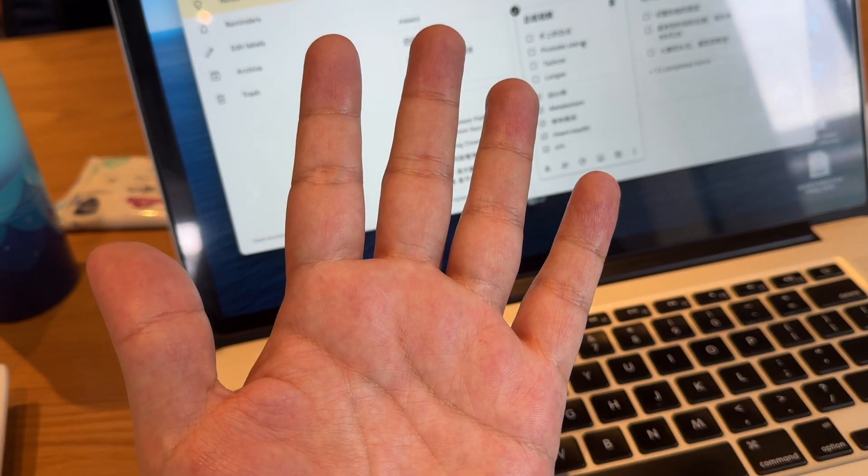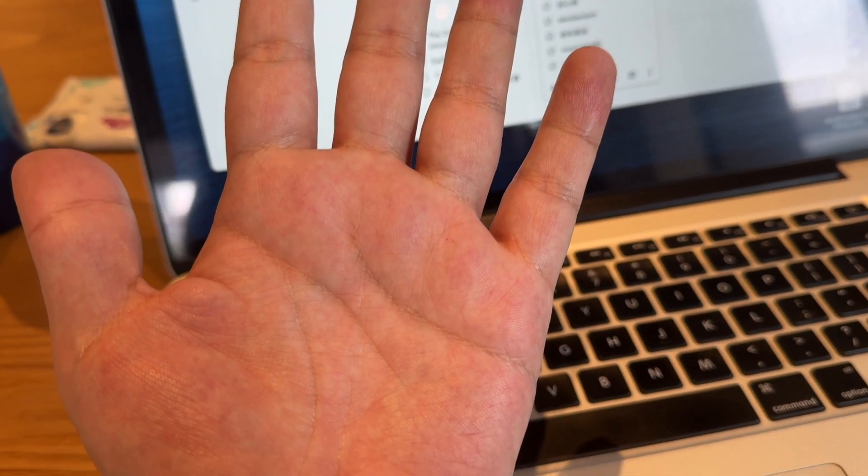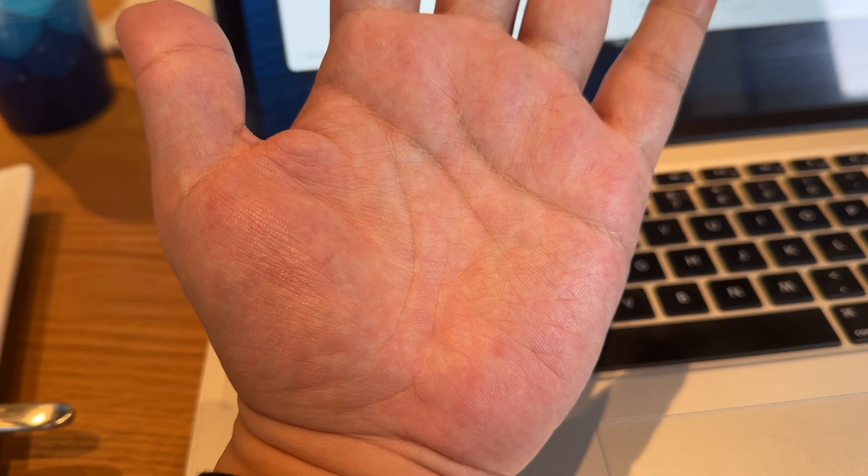This is my hand. You can see the overall redness on my hand. My triglycerides are a bit high.